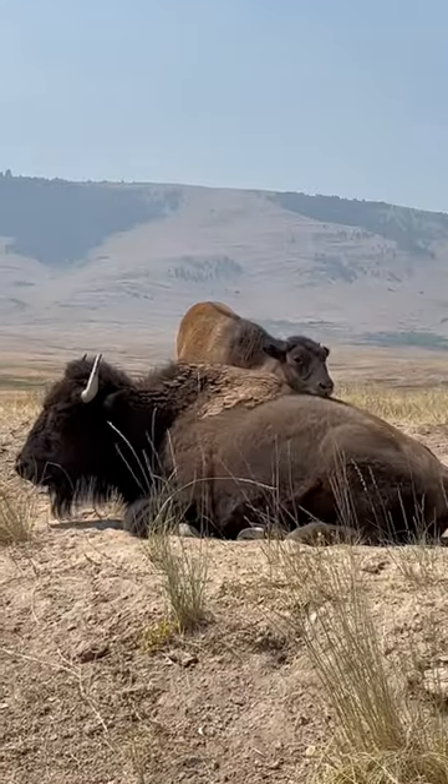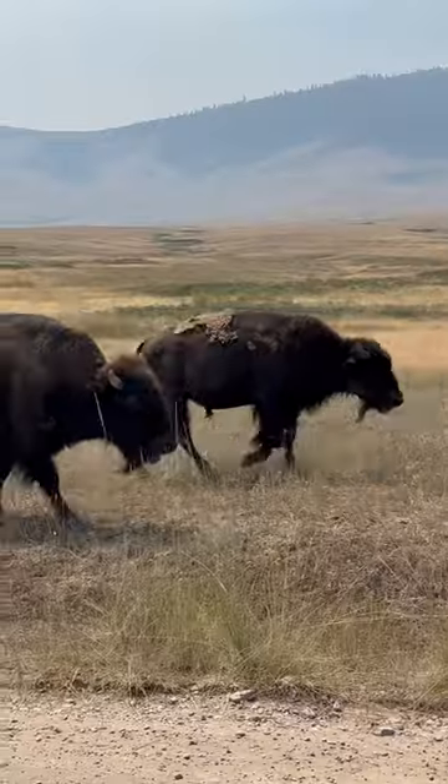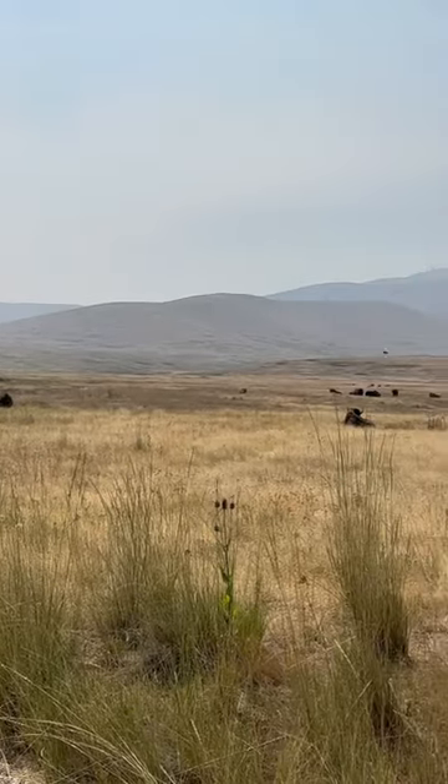There's also a lot of history on the reservation about the U.S. government stealing the land, forcing the removal of all the bison herds, and then the repopulation and conservation of the herds in more recent years. I highly recommend checking out the museum at the bison range for more information.